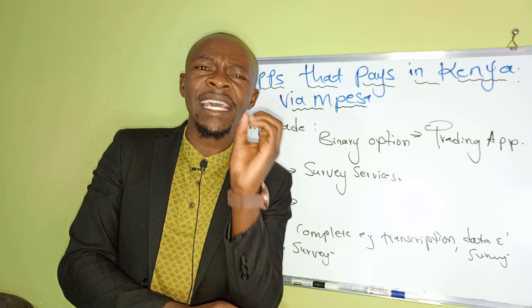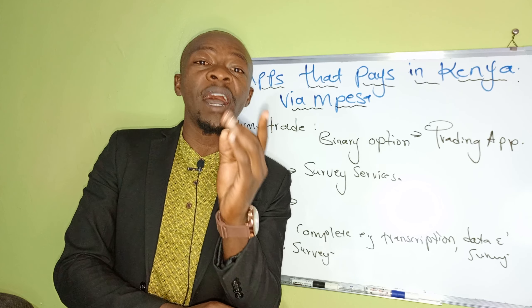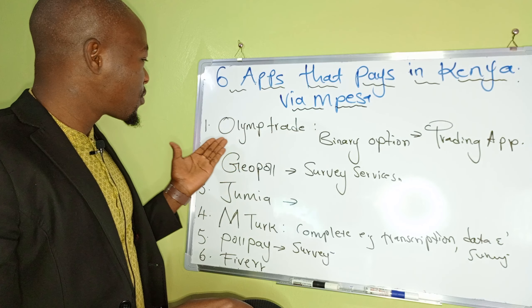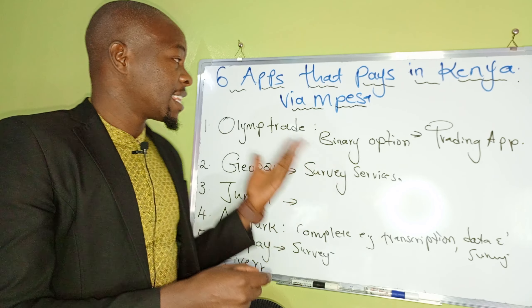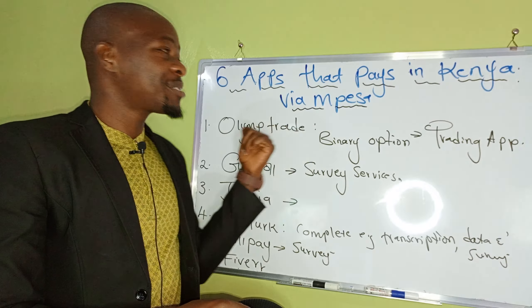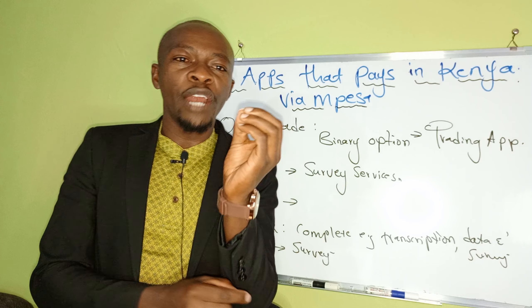Now, what are these six apps in Kenya that actually pay you via MPesa? The very first one is called Olymp Trade. Another one that falls under the same category is the binary option. This app is where I actually started — it does what we call trading.